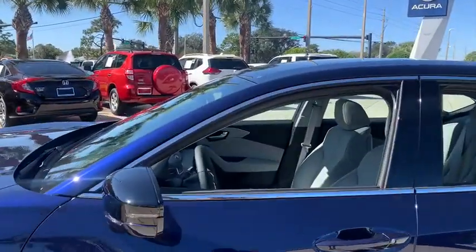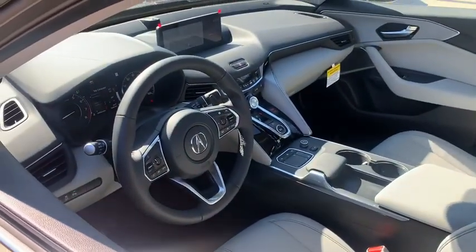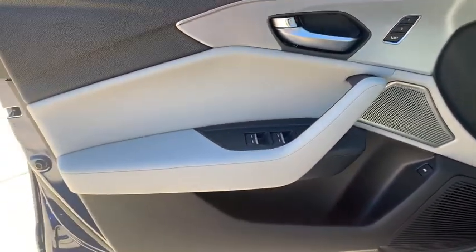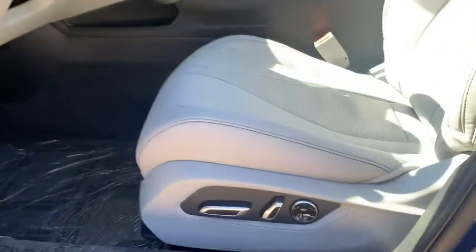Here are some of this vehicle's great options: backup camera, keyless entry, navigation system, power passenger seat, traction control, stability control, lane departure warning, steering wheel audio controls, and anti-lock braking system.